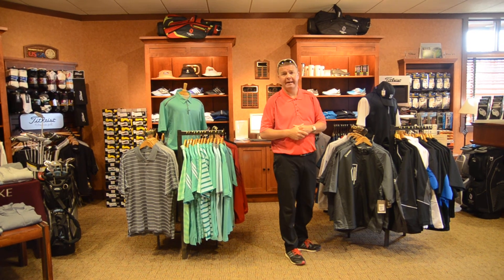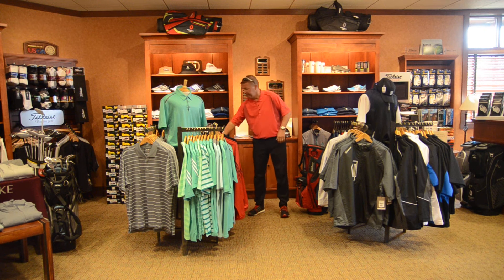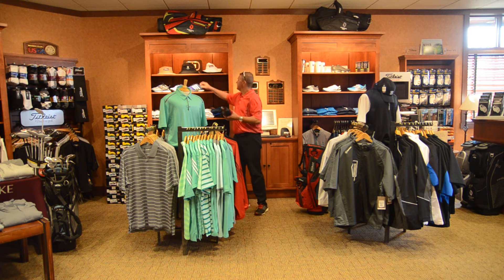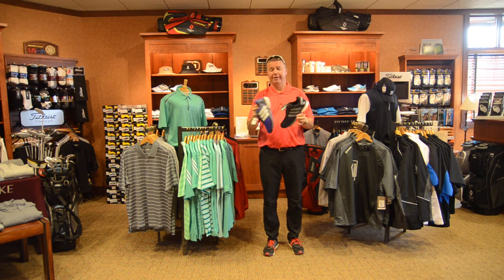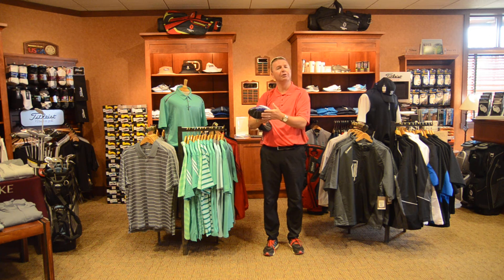A lot of our golf bags are in — Titleist golf bags. We're going to carry Ping golf bags as well. And we actually just got our shoes in. We just got the new Adidas Boost. The Boost shoes are absolutely incredible. They are incredibly comfortable, especially with that pillow-like feeling on the bottom of the shoe — it just feels like you're walking on air.